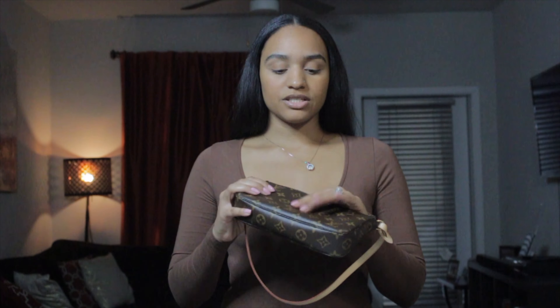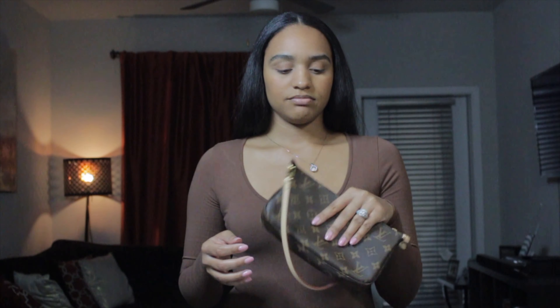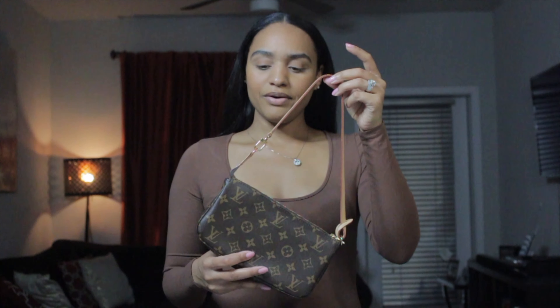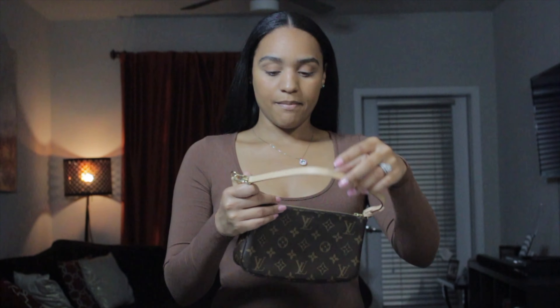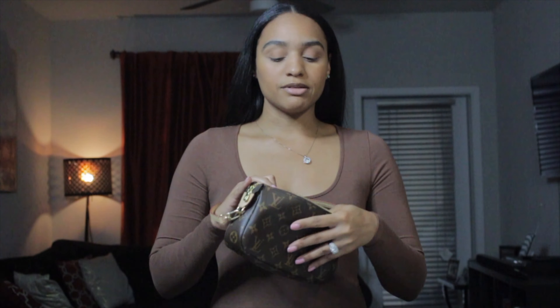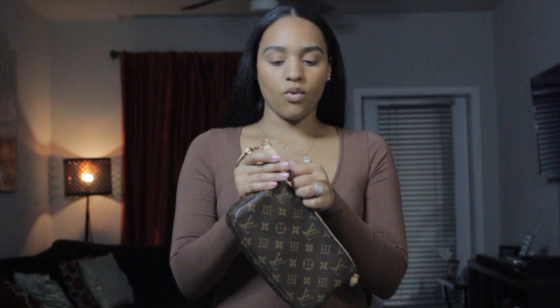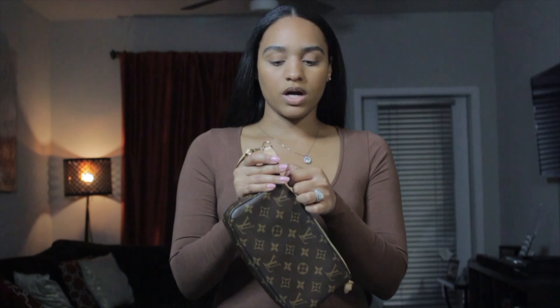Next on the list is my Pochette Accessoire. I have to double-check on the website but I'm pretty sure this is considered an SLG. I've worn it as just a little clutch, but I've really been putting it to work with my strap. I was really hoping to get some Apple Guard so my strap wouldn't patina but I just haven't ordered it yet. This is my favorite little thing to grab especially when I go to the grocery store or out for lunch — it's just really handy.